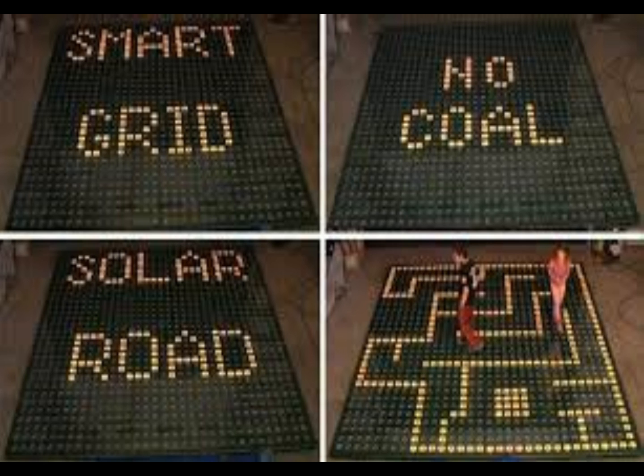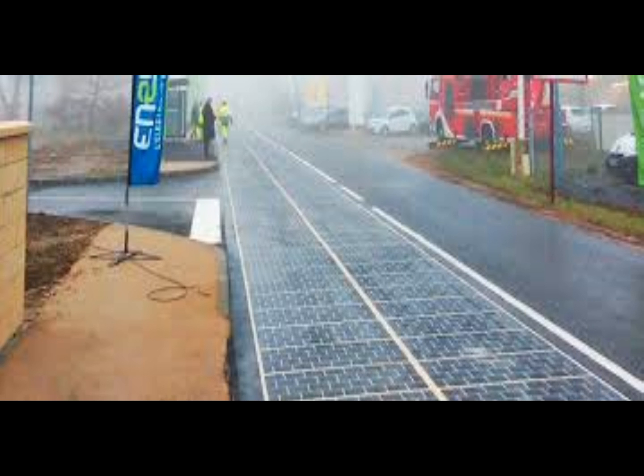Solar roads are still a rarity, but they have been around since 2014, when one opened in the Netherlands. They fit in perfectly with China's aggressive pursuit of solar energy in recent years, from farms to the largest solar park in the world.